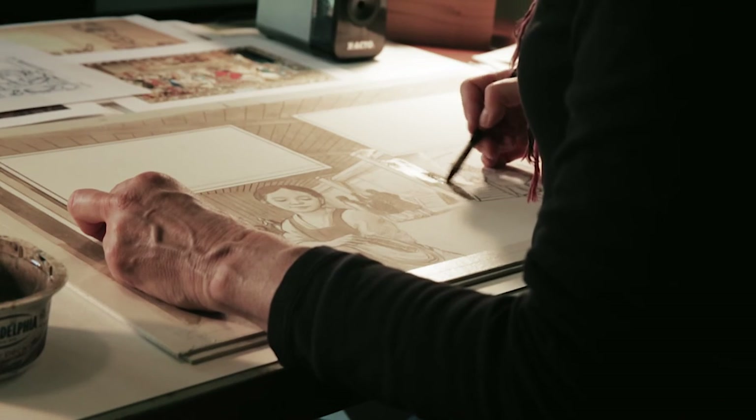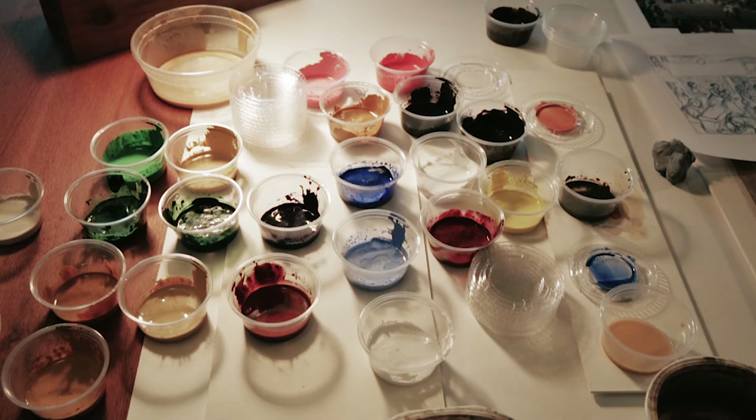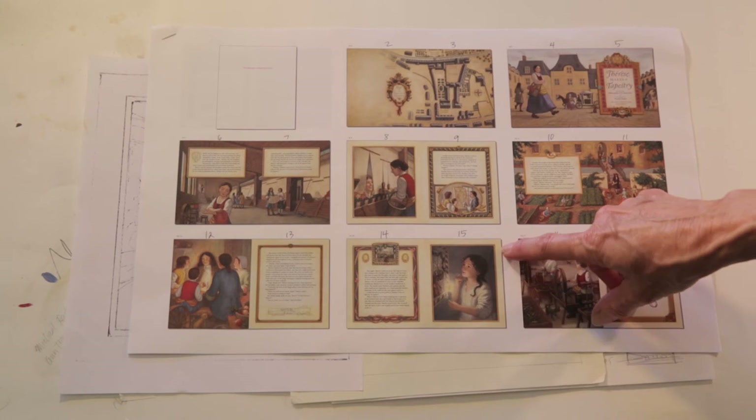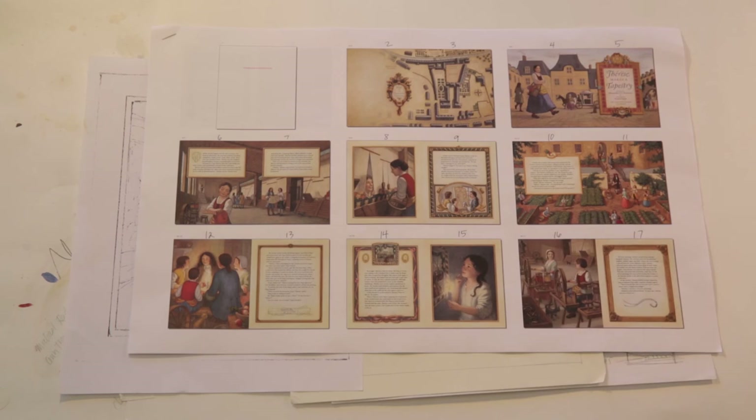I've captured the expressions and the emotion. Once those sketches are done, then I go on to the final painting. The painting process takes about four or five times longer than the sketch process.